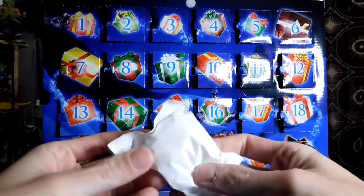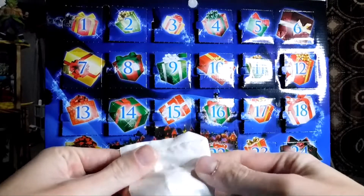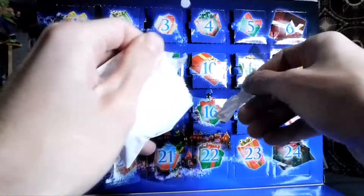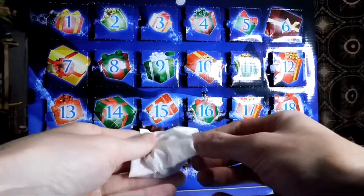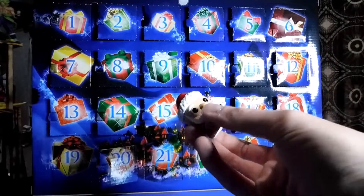Alright, so what do we think it is? The bag is white so let's get this open. Oh — it's Santa Claus!